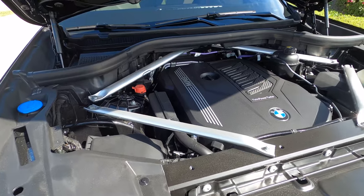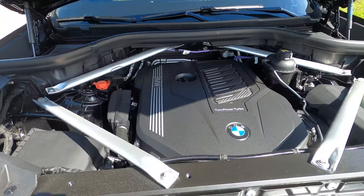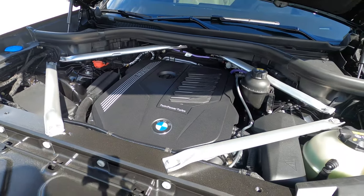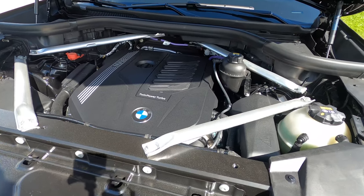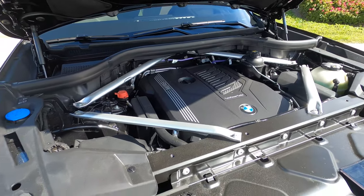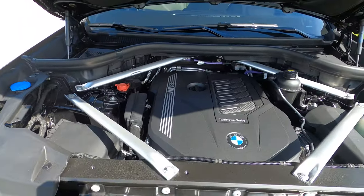It'll move this big mama from zero to 60 in about 5.3 seconds according to BMW, and it does feel like it. It has an eight-speed automatic torque converter transmission with launch control and paddle shifters. Fuel consumption is a best-in-class 21 city, 26 highway, with a combined 23 miles per gallon — not terrible for the size of this car.